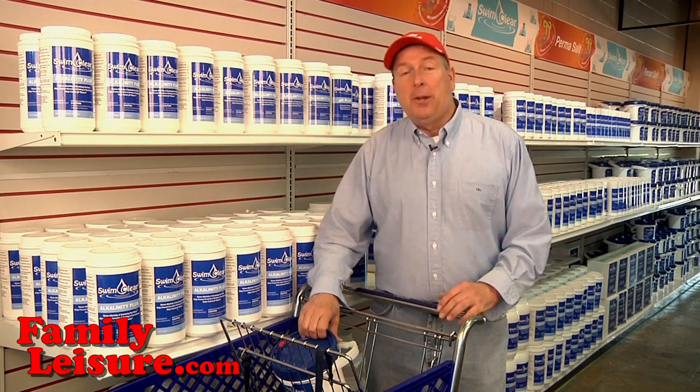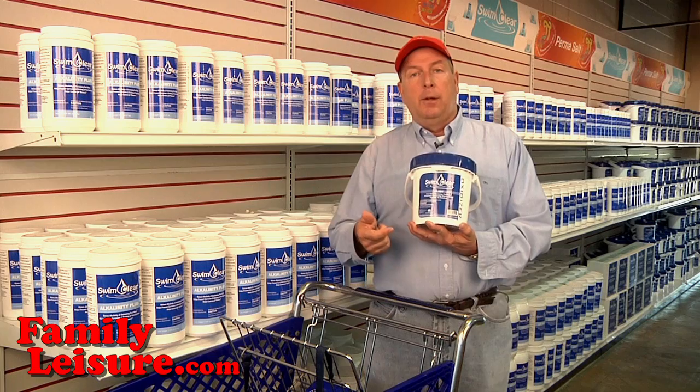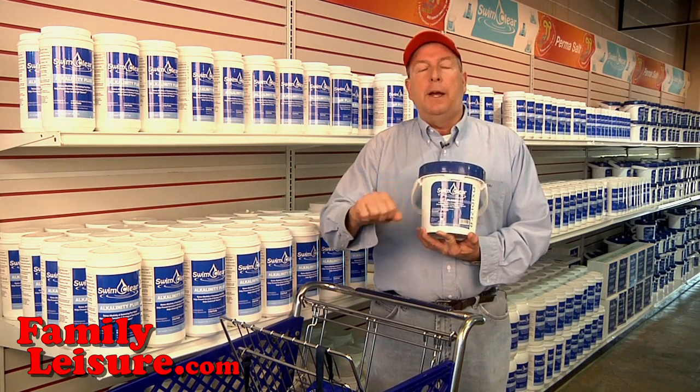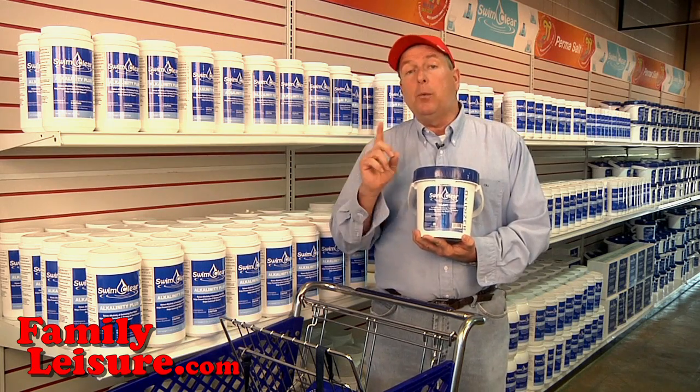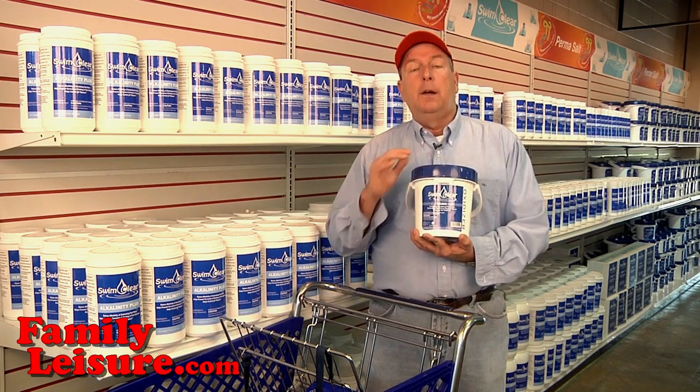The next product to talk about is SwimClear brand Blast. Blast is a shock treatment. What that does is you put it in the skimmer, it goes out into the water, and it reactivates the chlorine. I recommend one pound per 10,000 gallons once a week of shock.